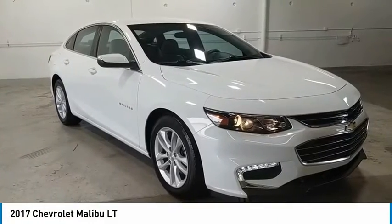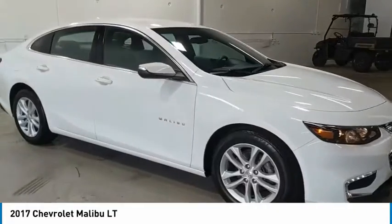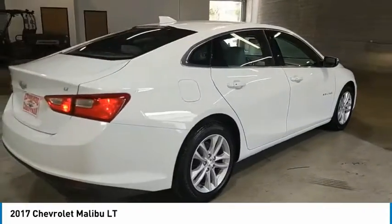We are pleased to show you the 2017 Malibu. A combination of performance and fuel economy, the Malibu is a great commuting car. Here are some of this vehicle's great options.